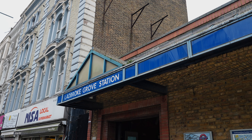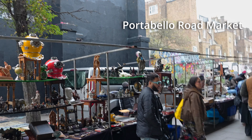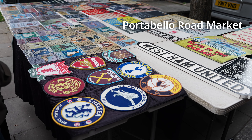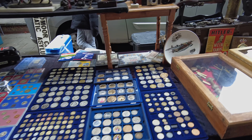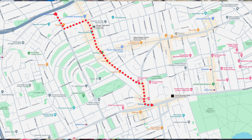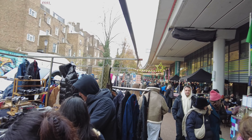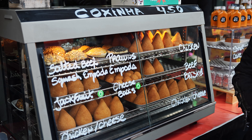Portobello Road Market in Notting Hill, London is an absolute gem known for its vibrant atmosphere and eclectic mix of antiques, clothing, food, and more. This market has something for everyone. The antique section is especially popular, stretching over several blocks and featuring everything from vintage furniture to rare collectibles. The market buzzes with energy every Saturday attracting both locals and tourists. If you're in London, you've got to check it out.